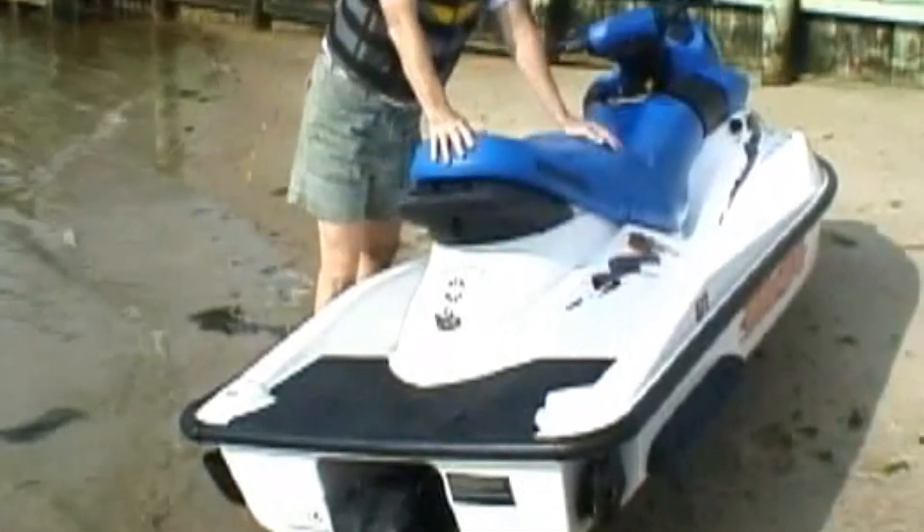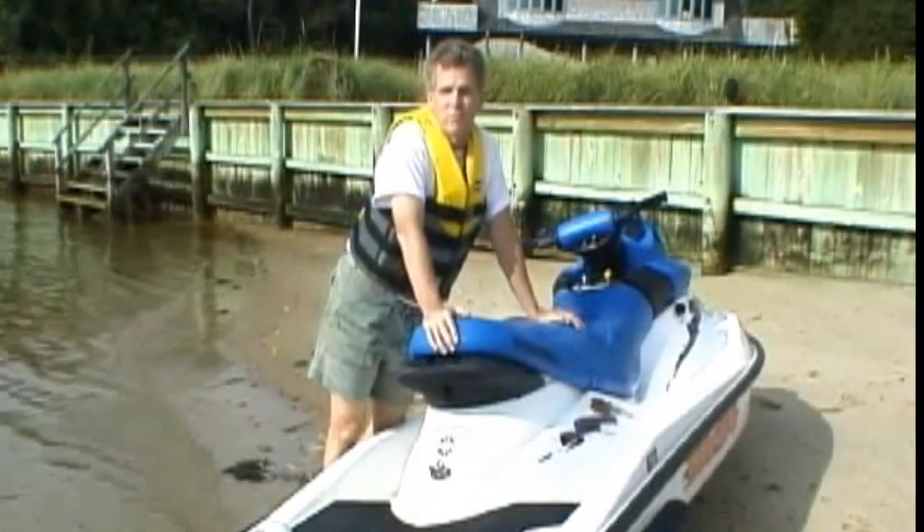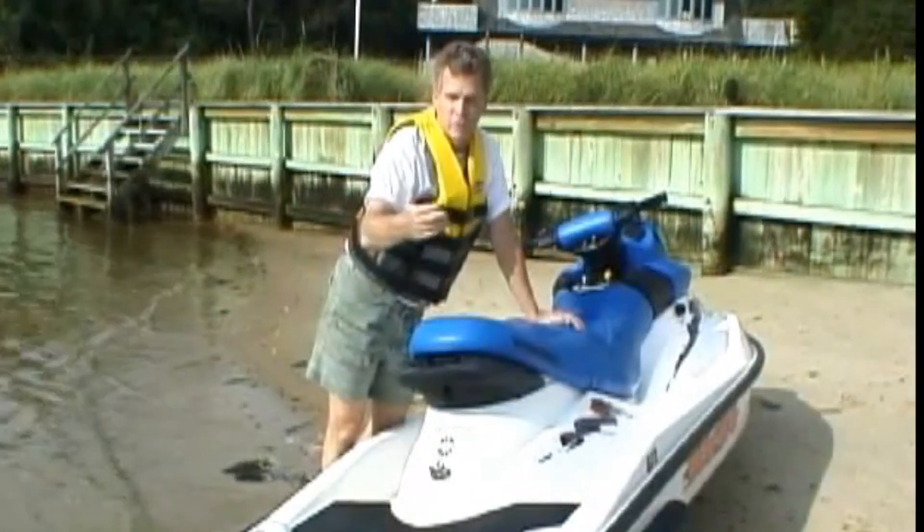It's the same thing that happens when a jet airliner lands on the runway and the engines rev up again to slow it down — you just divert the thrust forward.